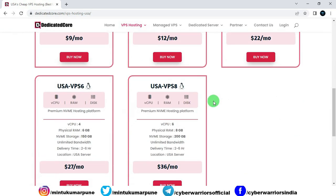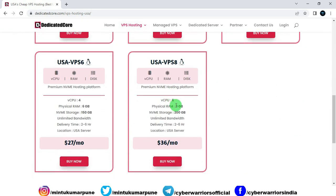Let's look directly at the last plan. In this, you get 6 CPU cores, 8 GB of RAM, 200 GB NVMe SSD storage, unlimited bandwidth, and the delivery time is 2 to 6 hours.